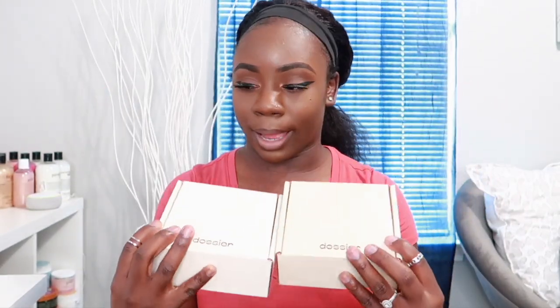Before we get into this video, I want to talk about Dossier — they were nice enough to send me two perfumes, so this video is in collaboration with them. I decided to include the Dossier perfumes here to review them. I did get two perfumes — the packaging comes in these really cute matte boxes with Dossier listed at the bottom. The two I picked up are Florento Brown Sugar and Gourmet White Flowers.